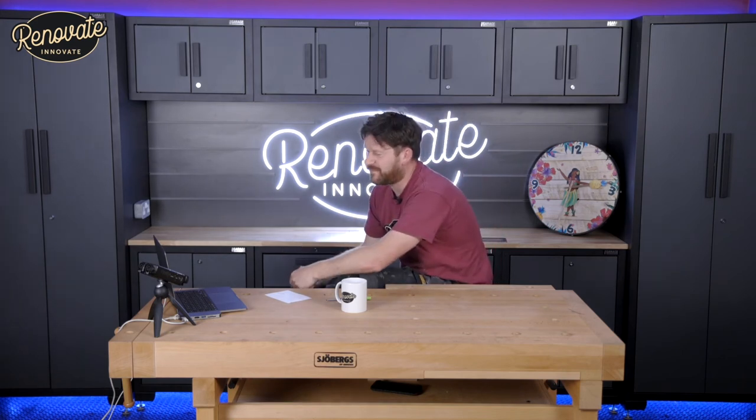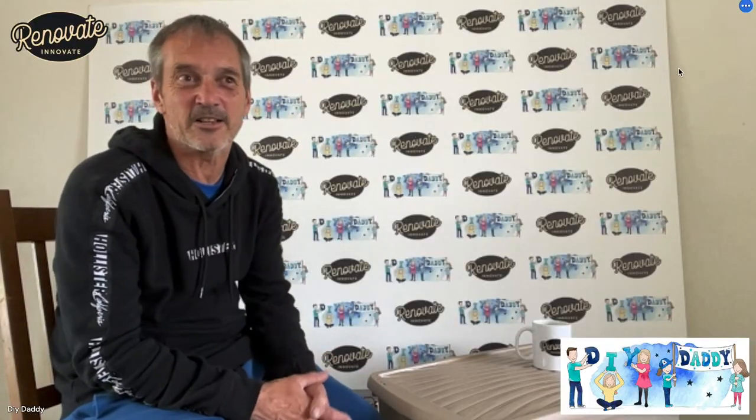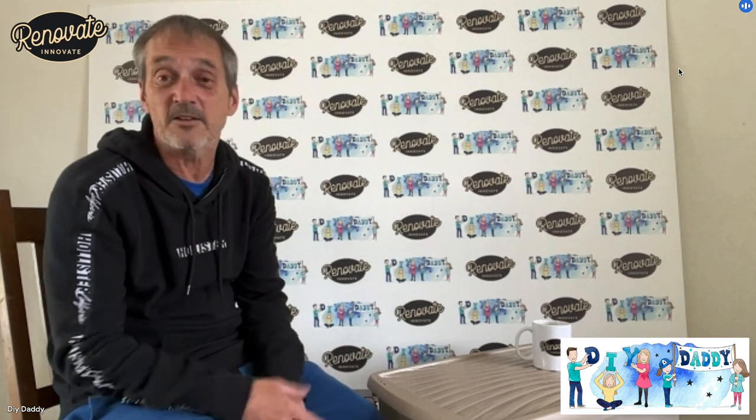Nigel, what are your top three tips for a DIYer? If you're taking on a painting and decorating job, my top three tips would be: plenty of preparation — make sure everything is perfect before you start; use quality products and equipment every time — don't cut corners on cost, it's not worth it; and finally, take your time. There's no rush. Rome wasn't built in a day.